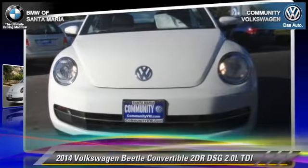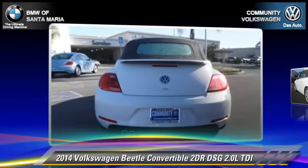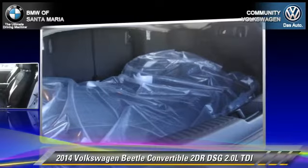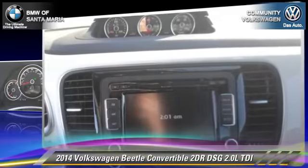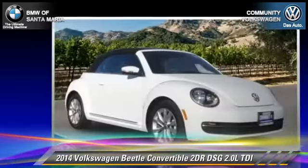With an automatic transmission, this convertible is well equipped. This Volkswagen features front-wheel drive, dual front airbags, and alloy wheels. Safety features include traction control, ABS, and stability control. Comfort and convenience features include a CD player, keyless entry.